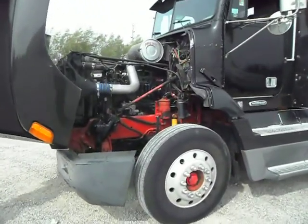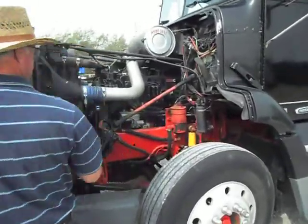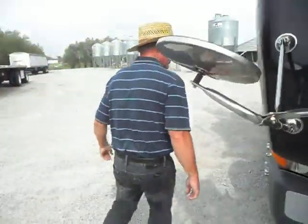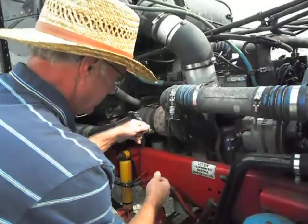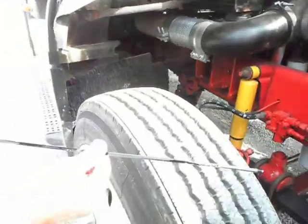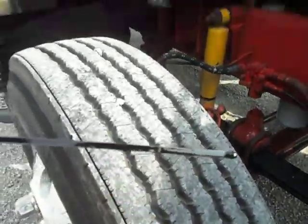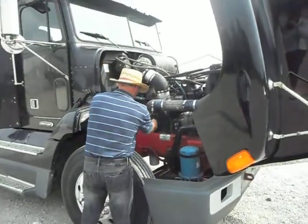John's going to pull the dipstick out and let you have a look at the motor oil. Come on around here. John's going to grab the dipstick and I'm going to show you up close. As you can see, nice clean oil and absolutely zero blow-by coming out of that motor.